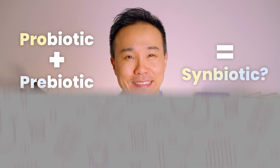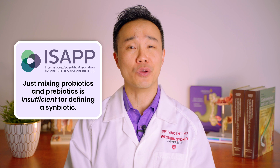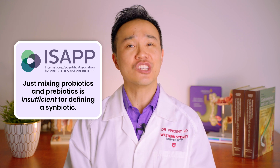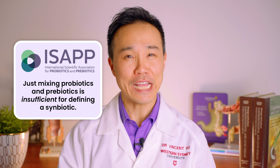But is mixing a probiotic and a prebiotic really a symbiotic? The International Scientific Association for Probiotics and Prebiotics, known as ISAPP for short, believes that just mixing probiotics and prebiotics by itself is insufficient for defining a symbiotic. It's come up with a definition for a symbiotic which is more rigorous.